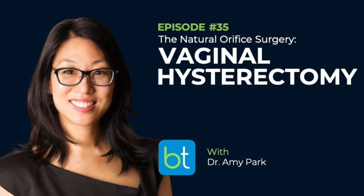MIGS — minimally invasive gynecologic surgery — vaginal surgery is like the OG minimally invasive method. But we've gotten so comfortable doing what we do, and yes it's minimally invasive, it's not the least invasive. So this is where Amy's going to teach me how to approach vaginal hysterectomy.